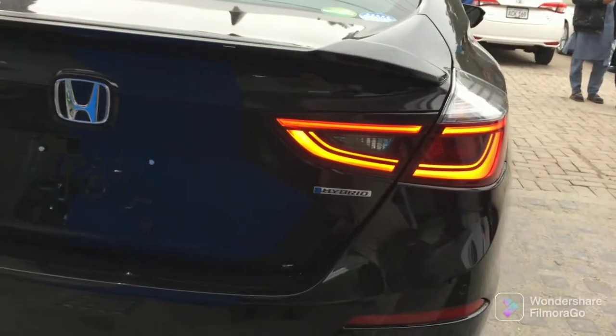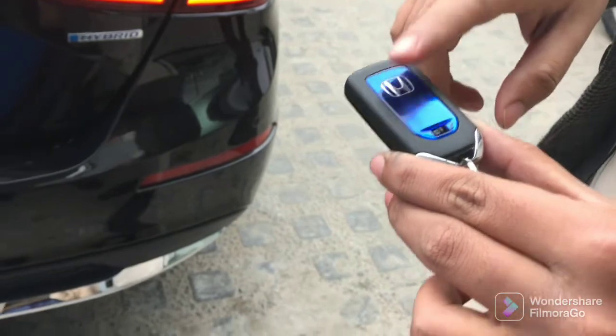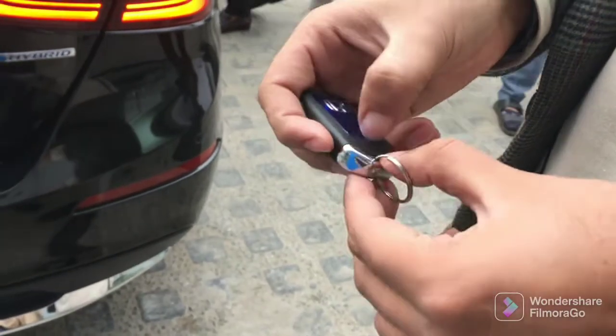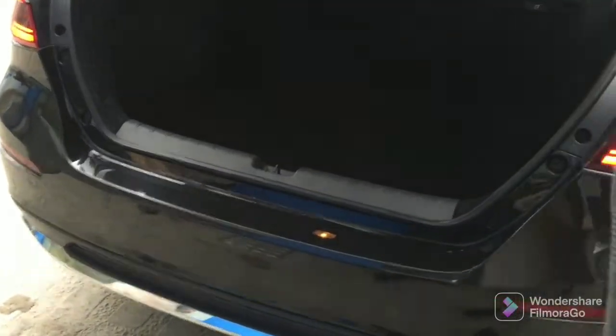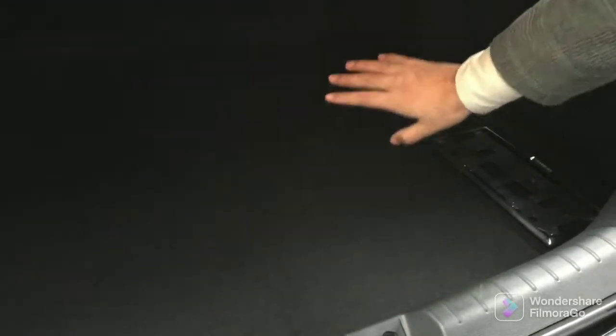We will open the trunk. Being a hybrid, the battery is in yellow color. The key has lock, unlock, and boot buttons — I will show you the boot opener. If you hold it, it will open. Checking the boot space, you can see the space goes down here. You can also fold the back seats to expand the boot space.